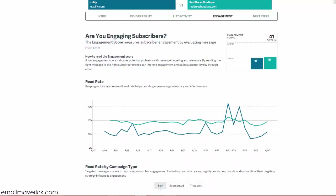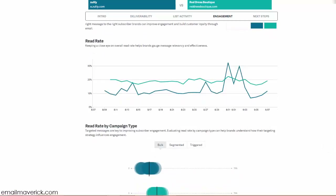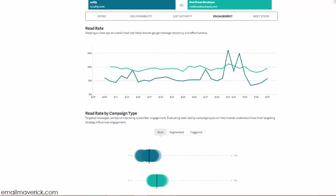Now let's look at whether your subscribers are engaged. Red Dress Boutique's engagement score is higher than Zulily's — 45 versus 41. You might think that's not a big difference, but in email marketing it is quite significant. Engagement drives inboxing; more inboxing drives higher click-through rates; higher click-through rates drive more traffic; more traffic means more ROI and more sales.